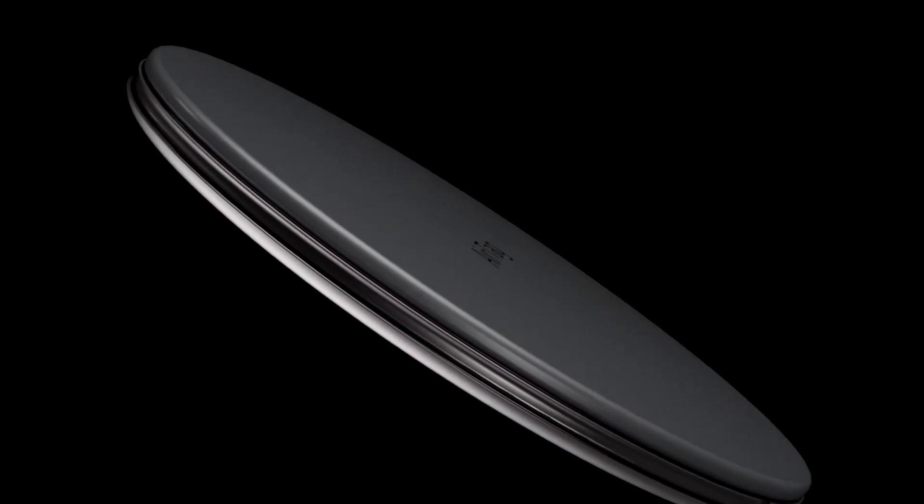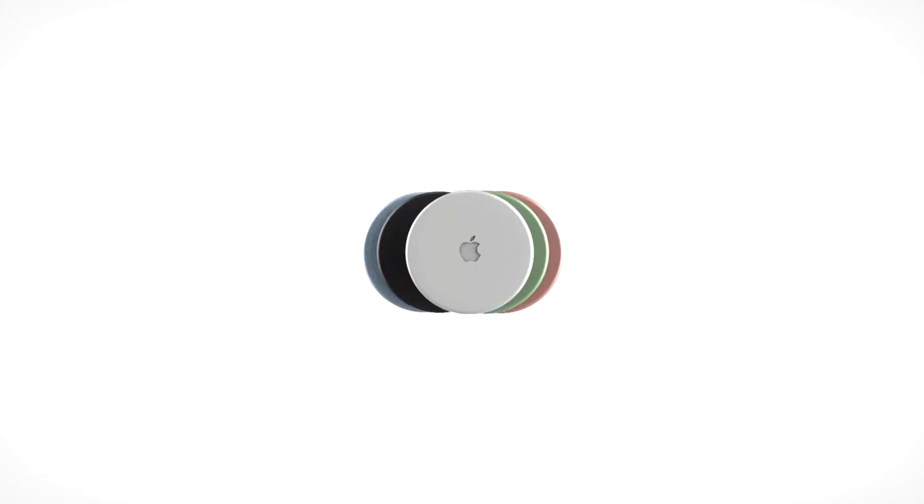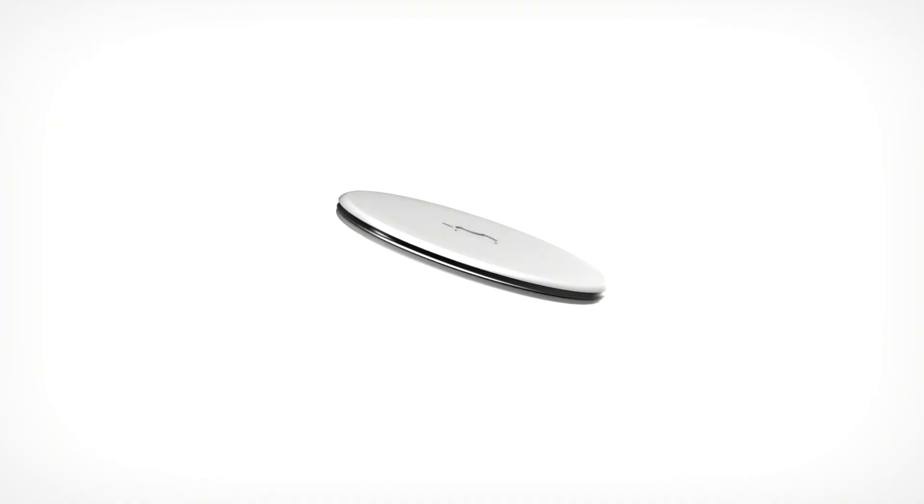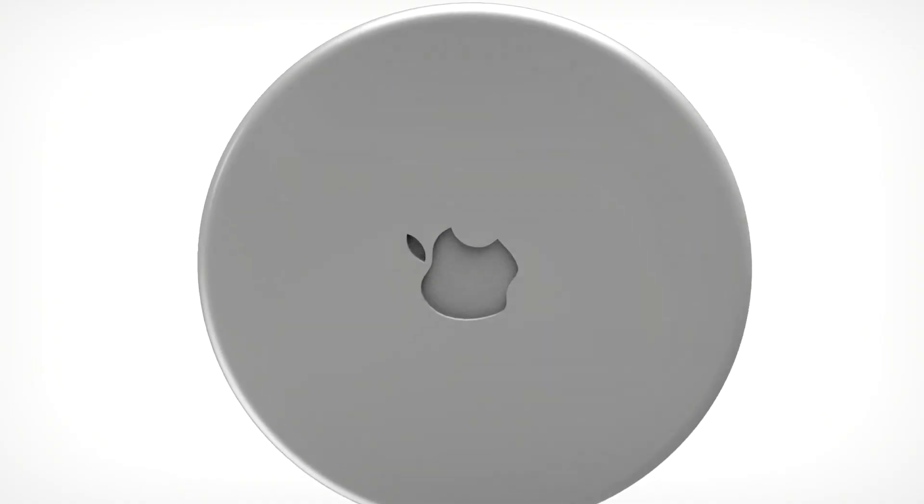However, there are two other products that we've heard about in the making that have not been announced or featured — these are the new Apple AirTags and the AirPod Studios. Today I've decided to focus on the AirTags and tell you a little more about what AirTags can do for you.